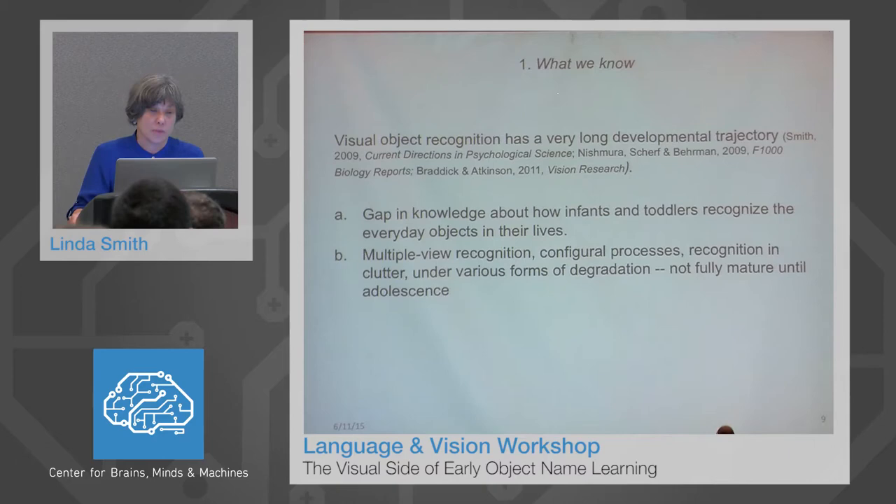One thing we know is that visual object recognition has a very long developmental trajectory. We actually don't know very much about visual object recognition in infants and toddlers because most of the research on infant and toddler vision has focused on fundamental visual mechanisms and has not looked at everyday object categories of the kind that infants have lots of experiences with. We do know from studies of children older than five through adolescence and adulthood that visual object recognition develops slowly throughout early, middle, and late childhood.